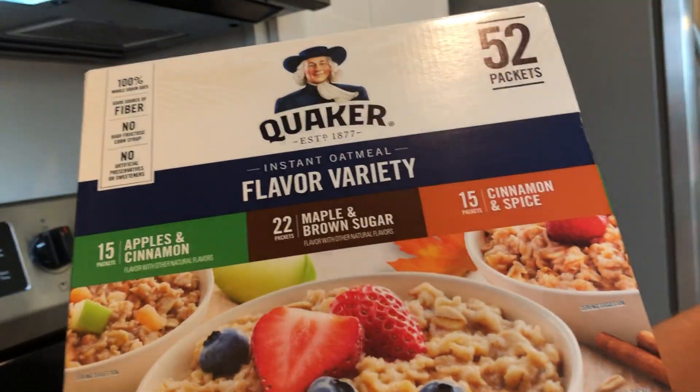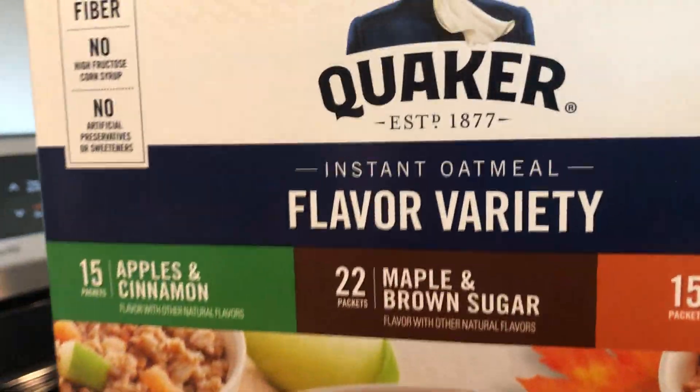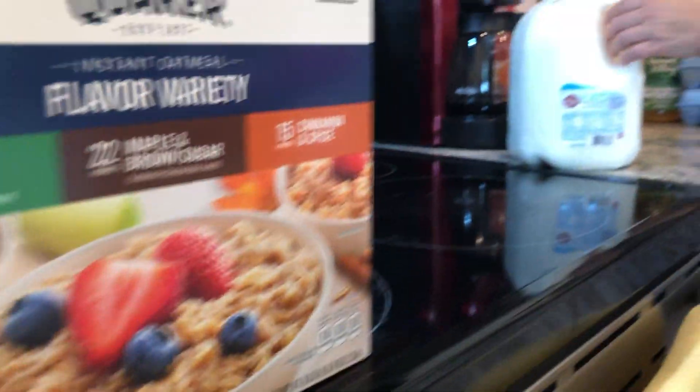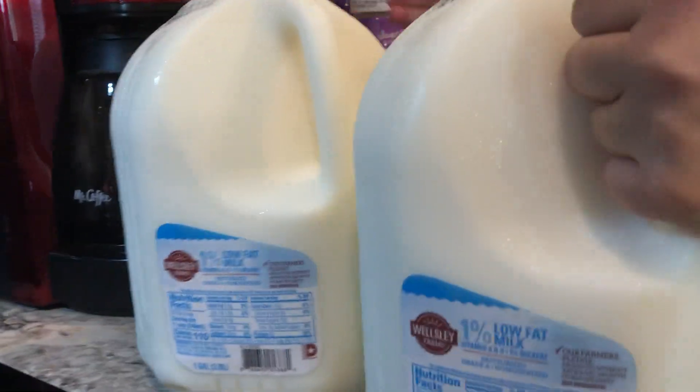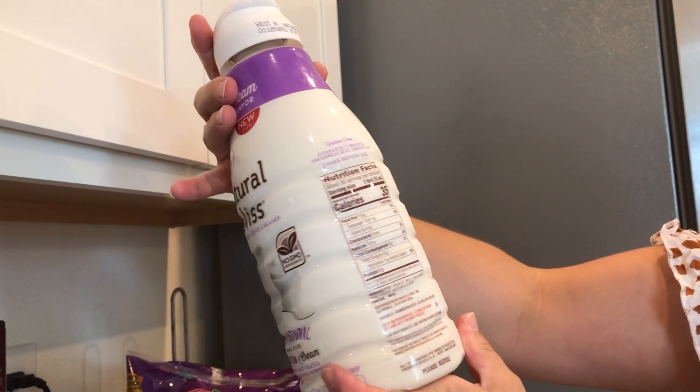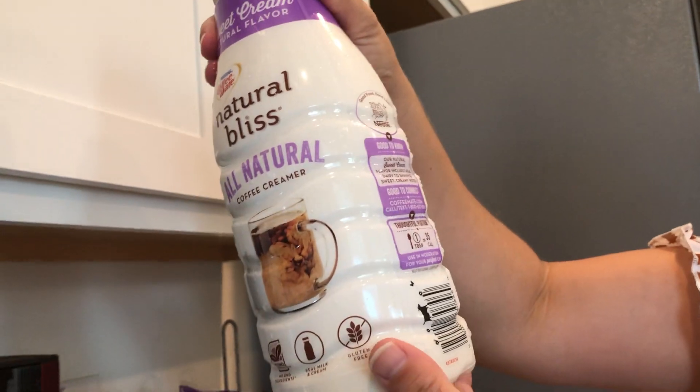From BJ's I got a huge pack of instant oatmeal — 52 packets — which is a really good stock for the stockpile. I also got two gallons of 1% milk and the all-natural coffee creamer. I got a bigger size than I did last week, so hopefully it will last a lot longer this time.